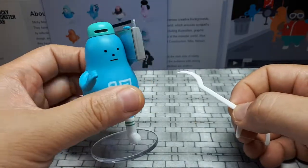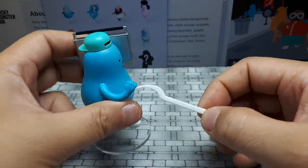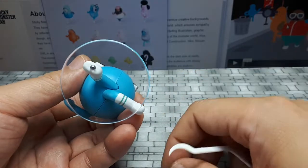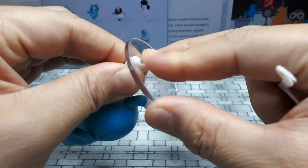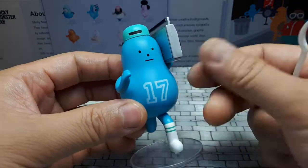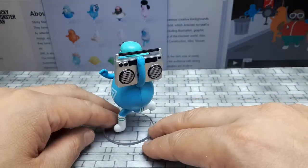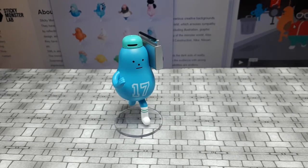I could probably make this in SolidWorks in four to five hours — making the hands might be hard since SolidWorks isn't really meant for organic creatures. Anyway, this base is really clear and very impressive. I have a feeling it was just opened to figure out what was inside but was never actually handled, because it's so clean. I like it a lot — it's so basic, but I can't get over it. Let me get the spin stand out and compare it to a couple other figures.